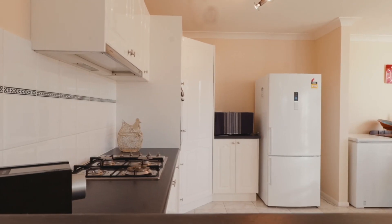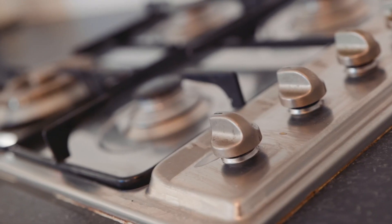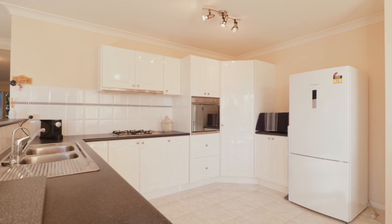The polished gourmet kitchen offers plenty of bench space, quality stainless steel appliances including a gas cooktop, plus a large corner pantry.